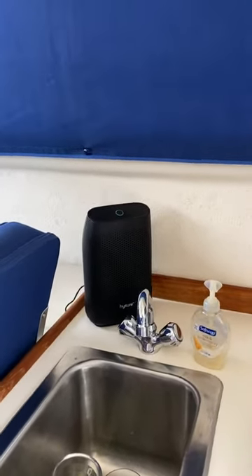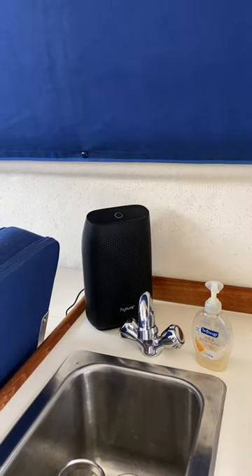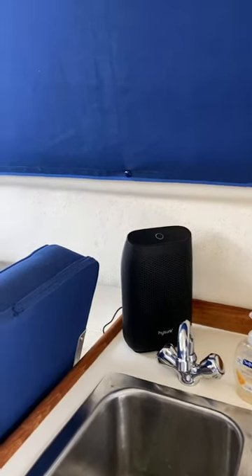That's a dehumidifier. I like running an electric dehumidifier — it gives me an excuse to come down and empty it.